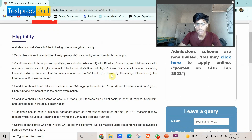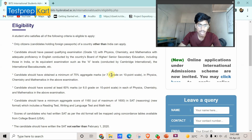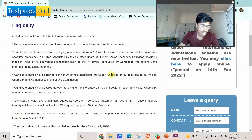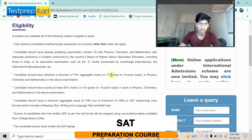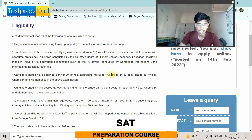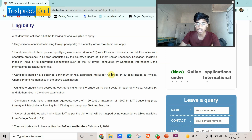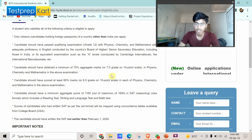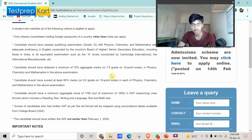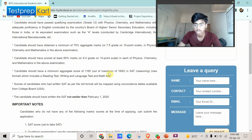The eligibility criteria is that you must have 75% aggregate marks in Physics, Chemistry, and Maths in your Grade 12 examination. If your system uses a grade scale, you should have a 7.5 grade on a 10-point scale. In total you need 75%, but individually you must also have a minimum of 60% marks in each of Physics, Chemistry, and Maths.